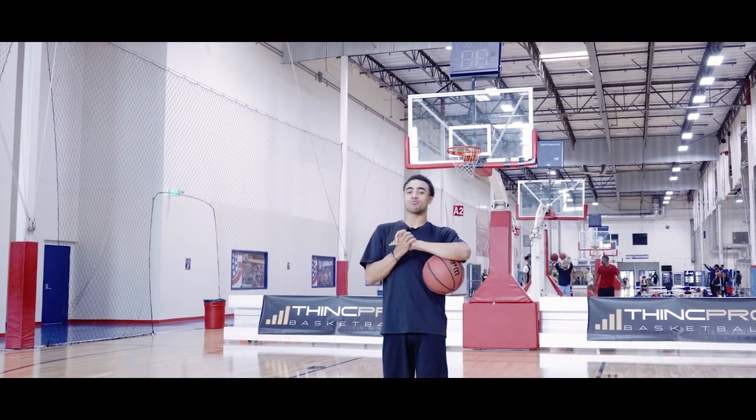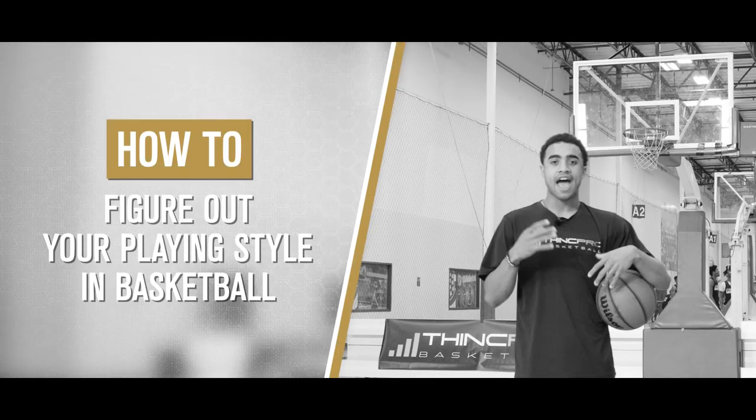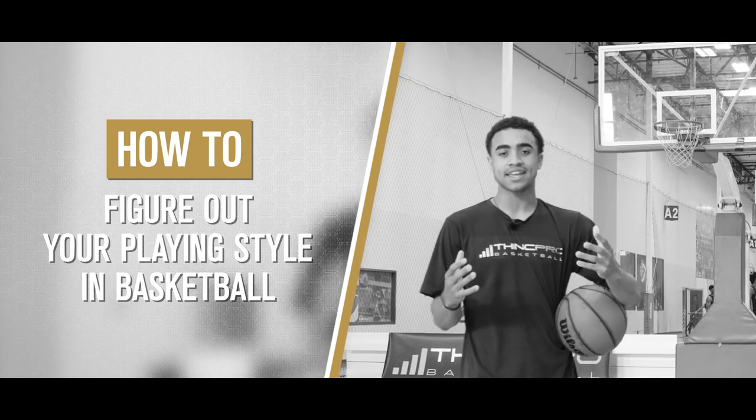What's up Hoopers? It's Coach Alex from Think Pro Basketball, and in today's video we are gonna go over how to figure out your playing style as a basketball player. Let's get started.